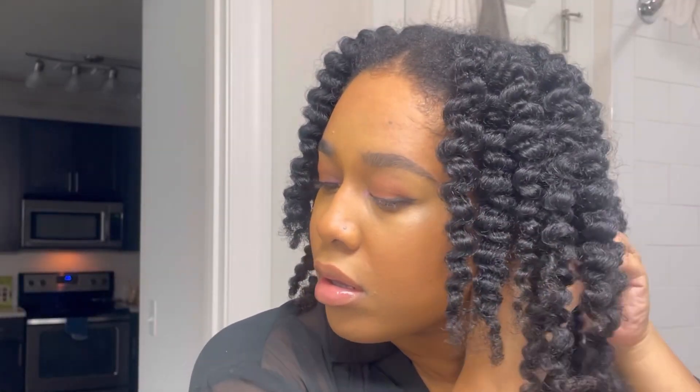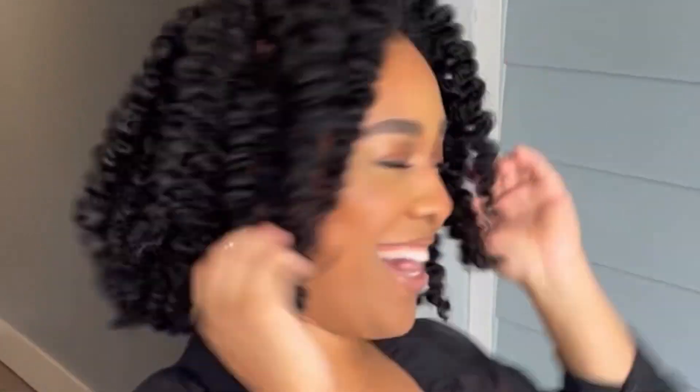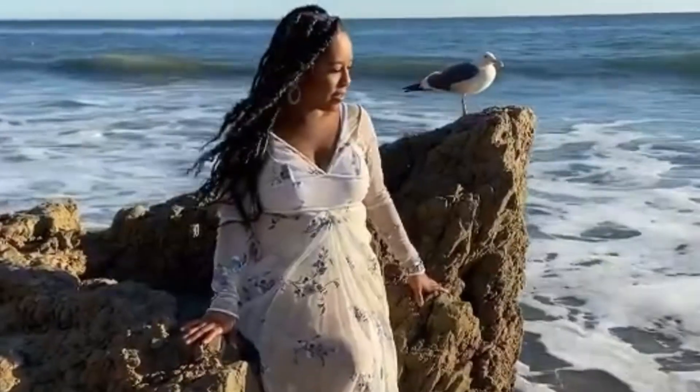All right, what is up you guys! Today I'm coming to you with a braid out and deep conditioning treatment on my hair to see how it turned out.